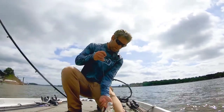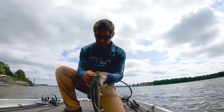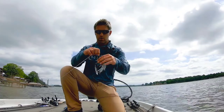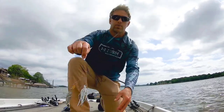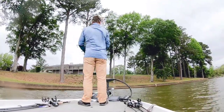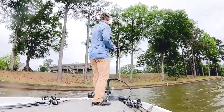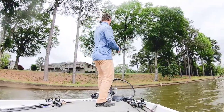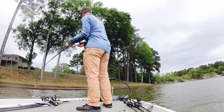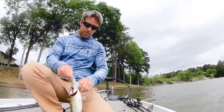Come over some brush, he came up and got it — on this Booyah Covert spinnerbait. It's a 3/8 with a Colorado and a Willow, one gold, one silver. A little spot on the spinnerbait.